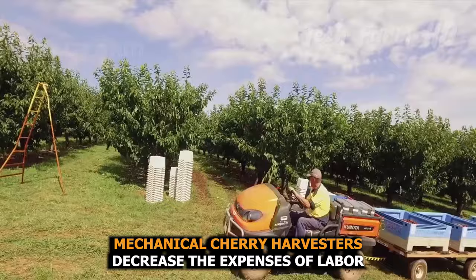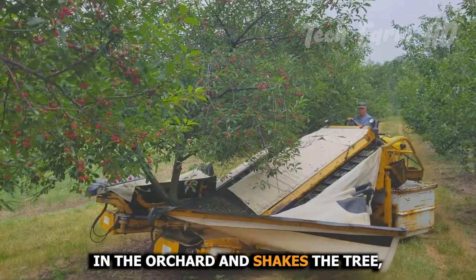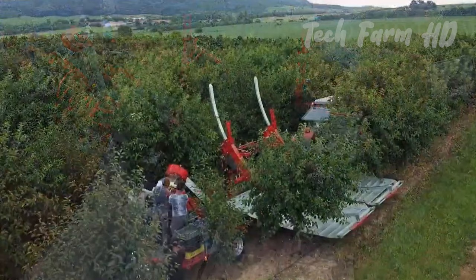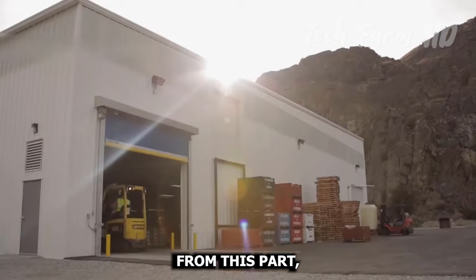Mechanical cherry harvesters decrease the expenses of labor by about 24 cents per pound. A two-unit mechanical harvester moves forward in the orchard and shakes the tree, loosening the branches. Cherries fall over the catching surface and a roller pushes them to the conveyor belt. These harvesters save almost 80 to 90 percent of the cost of harvesting, after which the cherries are ready to move to the packaging department.